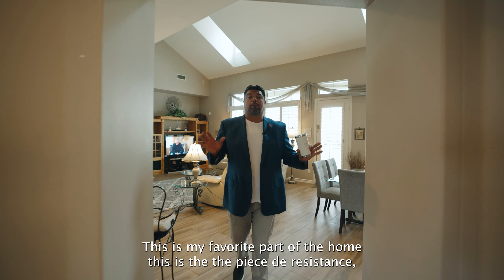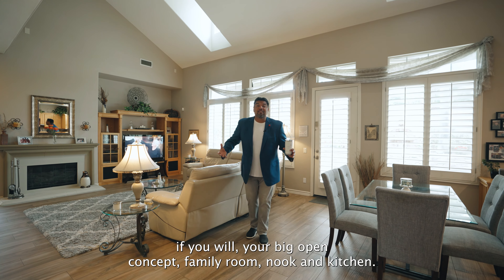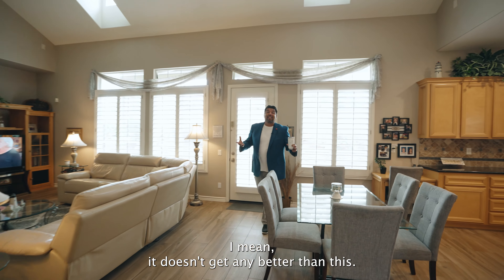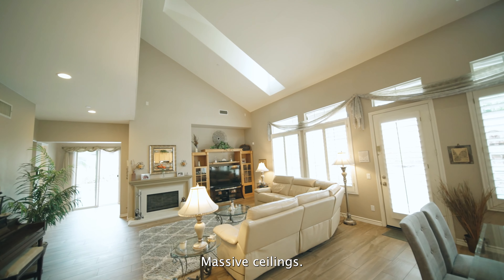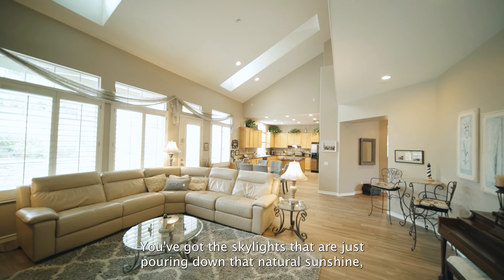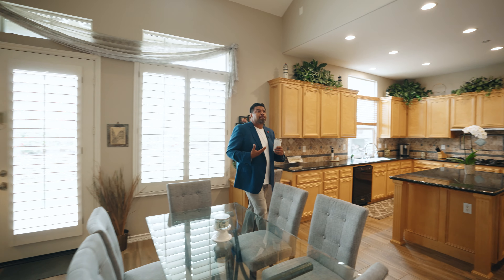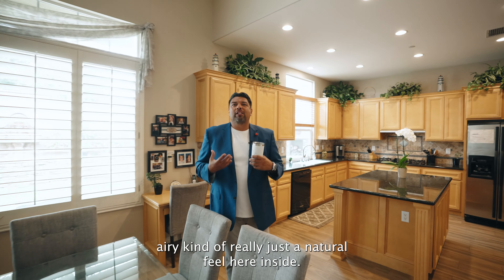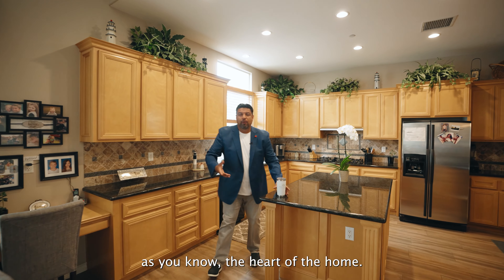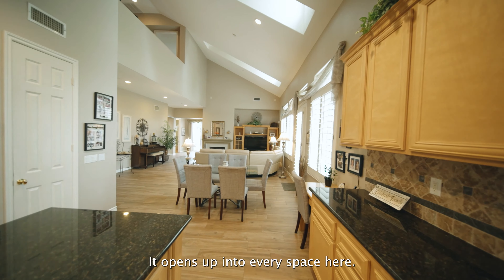This is my favorite part of the home — the pièce de résistance. Your big open concept family room, nook, and kitchen. It doesn't get any better than this. Massive ceilings. You've got the skylights that are just pouring down that natural sunshine. All of these windows and shutters bringing in more natural sunshine, giving you this open, airy, natural feel inside. And then your kitchen, which is the heart of the home. It opens up into every space here.